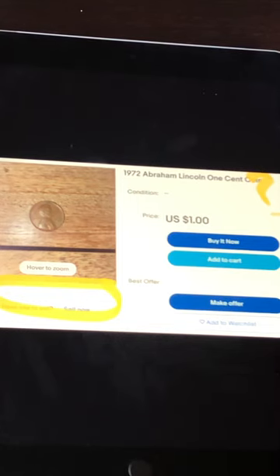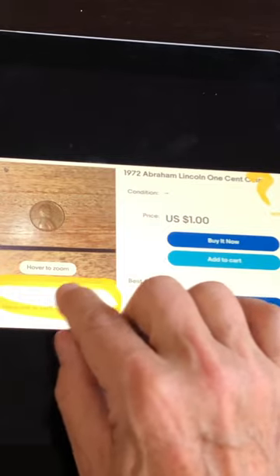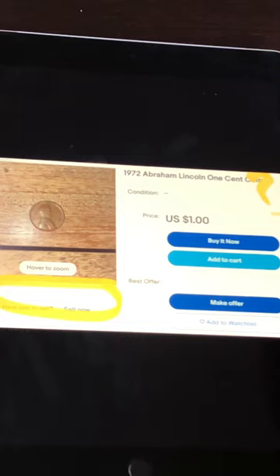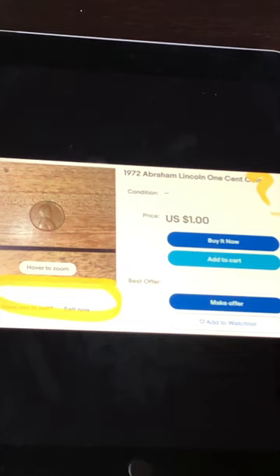Now let's talk about coins — same thing applies. You need close-ups of the coin, really close up, and pictures of both the front and the back — front and reverse photos. On this listing, the description just says 'Abraham Lincoln one-cent coin.' It doesn't say anything about whether it's a double die, a DDO, or which variety number it is. You need to tell buyers what you're selling. This coin would probably not sell, in my opinion.